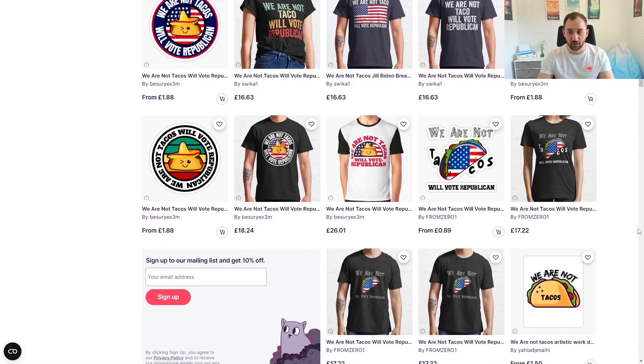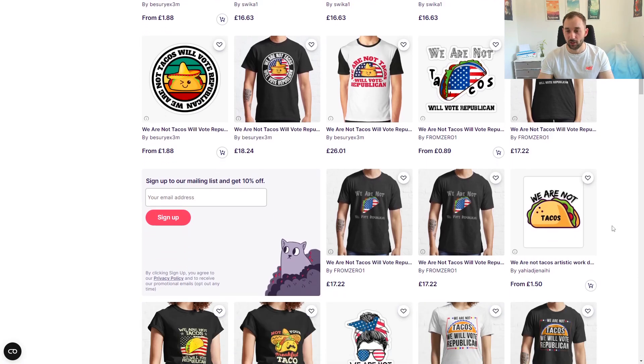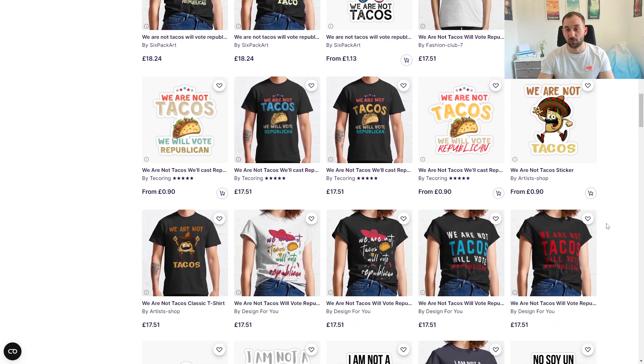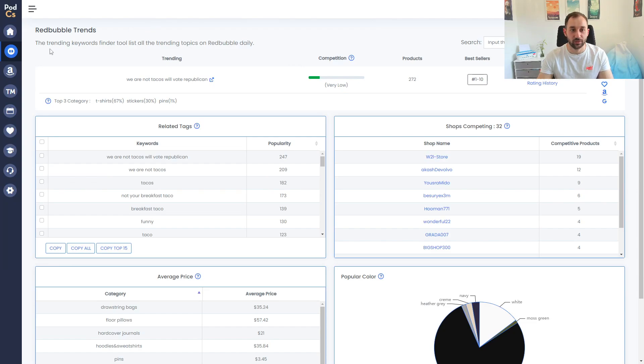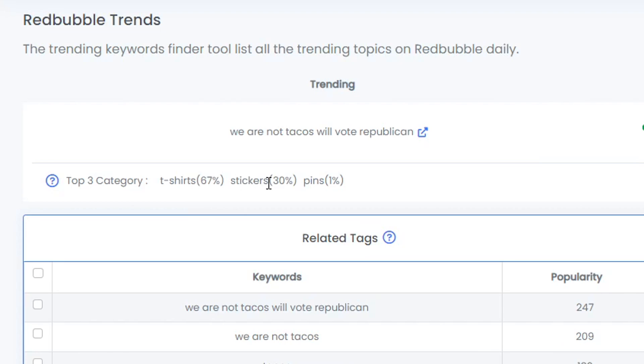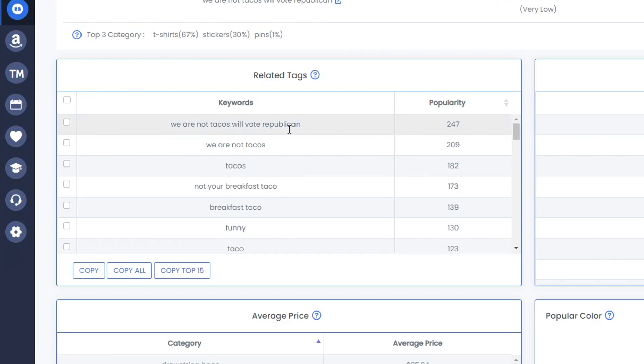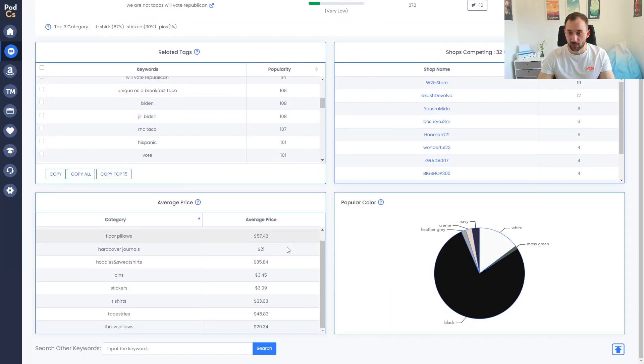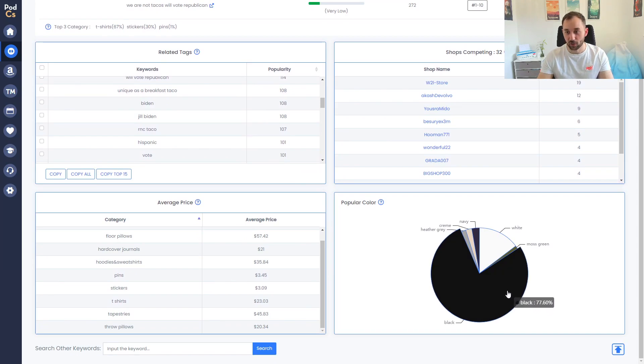If you want to try stickers — which sell really well on Redbubble — stick to a more geometric layout like a circle or rectangle. Looking at the PODCS detailed info page for this trend, 67 t-shirts and 30 stickers are selling, so it's definitely worth trying sticker-optimized designs. You can copy the top 15 tags and apply them to your listing. The most popular color is black, so one way to stand out would be designing for white backgrounds or different colors.